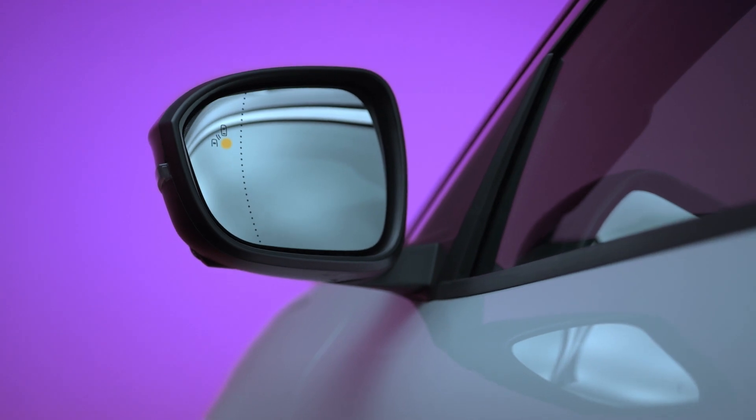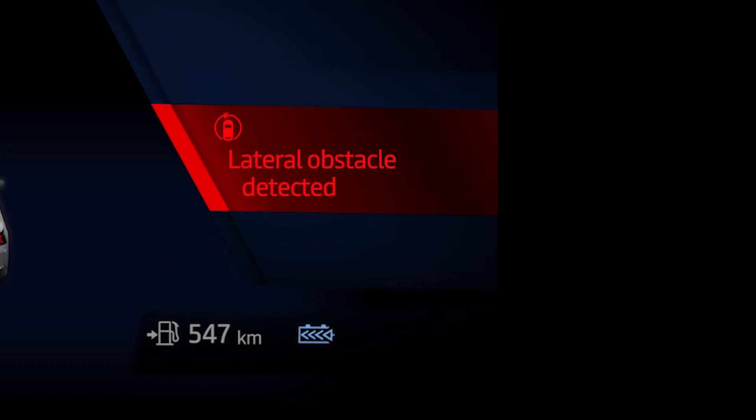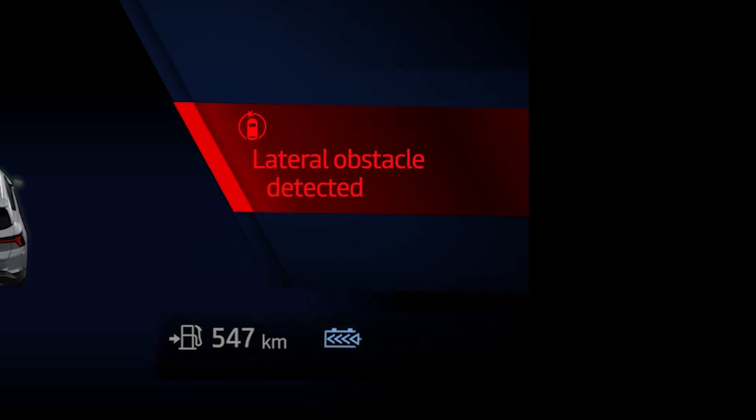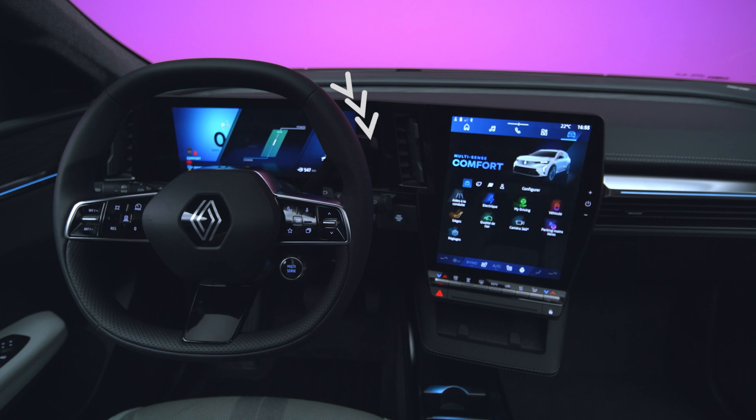This indicator flashes in your rear view mirror accompanied by an audible signal with the message, "Obstacle detected." The system also acts on your steering wheel to correct your trajectory and avoid a collision.